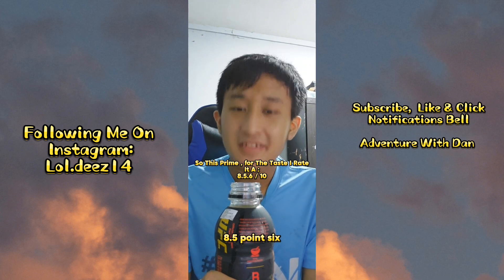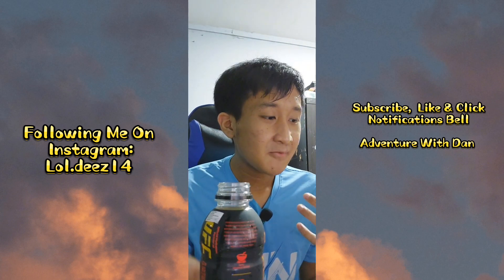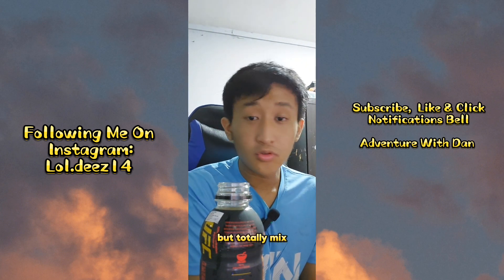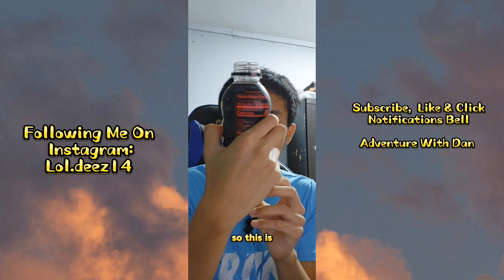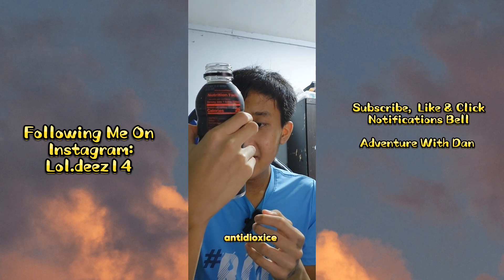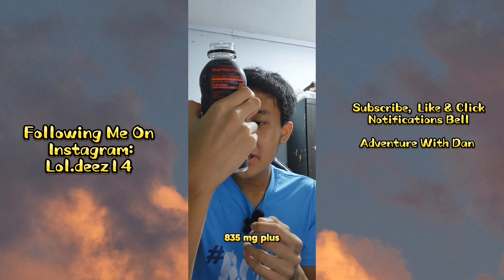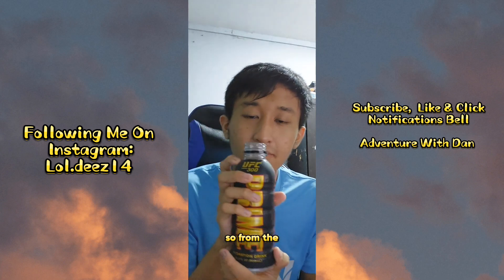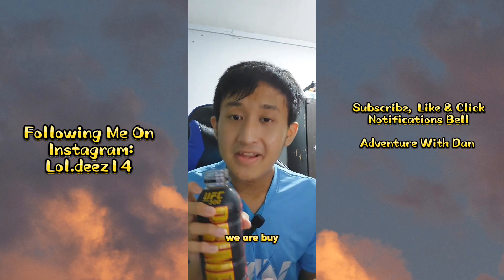It smells like blueberry and KSI combined. I will rate this Prime 8.5 out of 10, because the flavor that kicks in tastes like two things totally mixed into one. This is coconut water — it has vitamin B, antioxidants, and 835mg plus electrolytes.